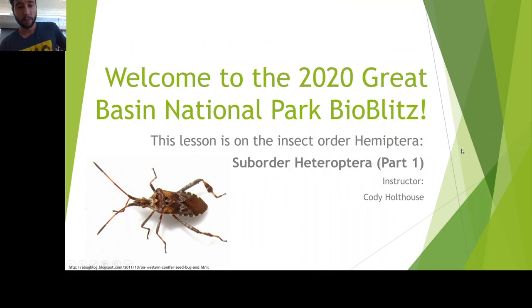Hello everybody. Welcome back to the Great Basin National Park BioBlitz, also the BioBlitz in your backyard. We are virtual, so we're doing this wherever you are. This is part one of the series on Hemiptera, and we'll have a lot of information on Hemiptera, but we're really breaking things down into suborder.